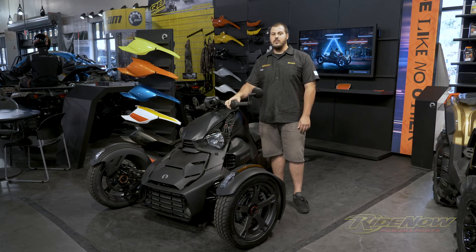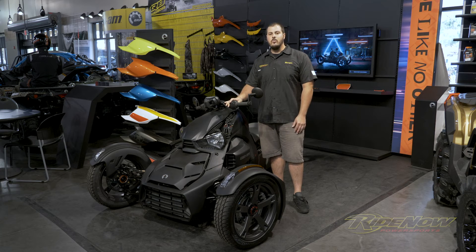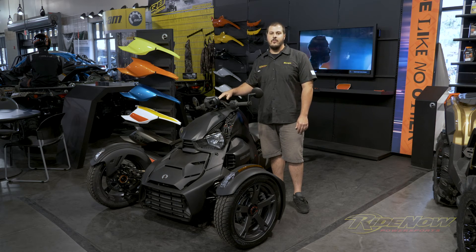I'd like to invite you here to Ride Now Power Sports Ocala and let us show you what a great fit the 2019 Can-Am Riker can be for you.